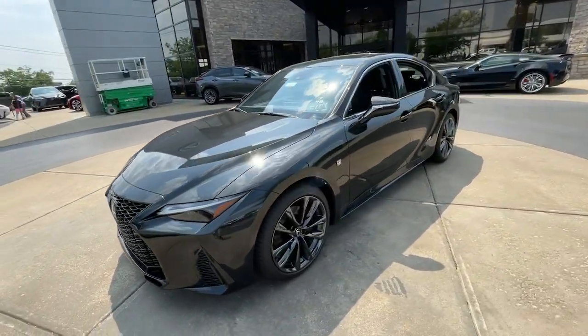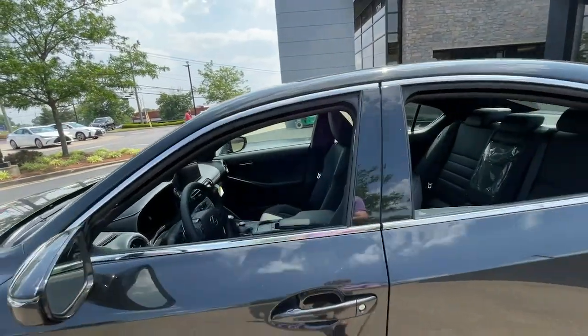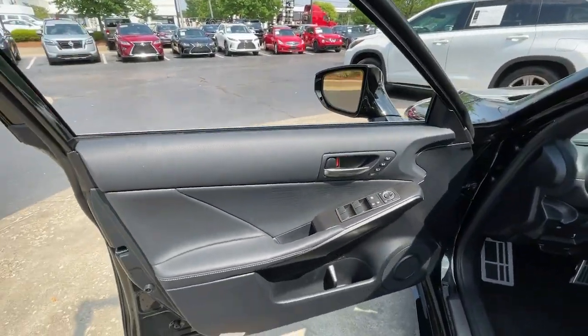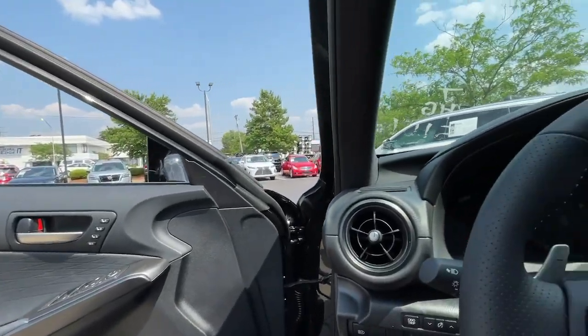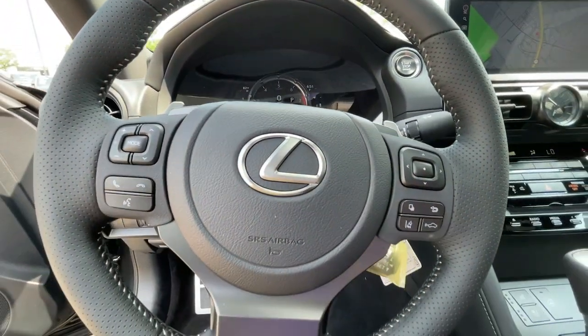These are just some of the great options this vehicle comes with: heated steering wheel, Apple CarPlay and/or Android Auto, navigation system, heated driver seat, keyless entry, all-wheel drive, woodgrain interior trim, heated mirrors, iPod and MP3 input, and power passenger seat.